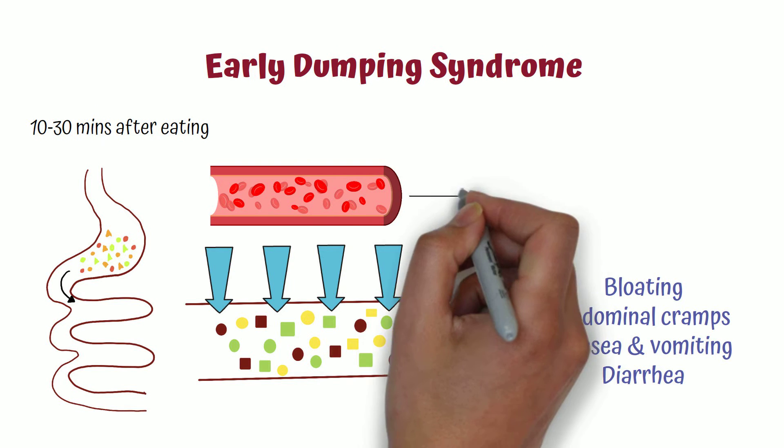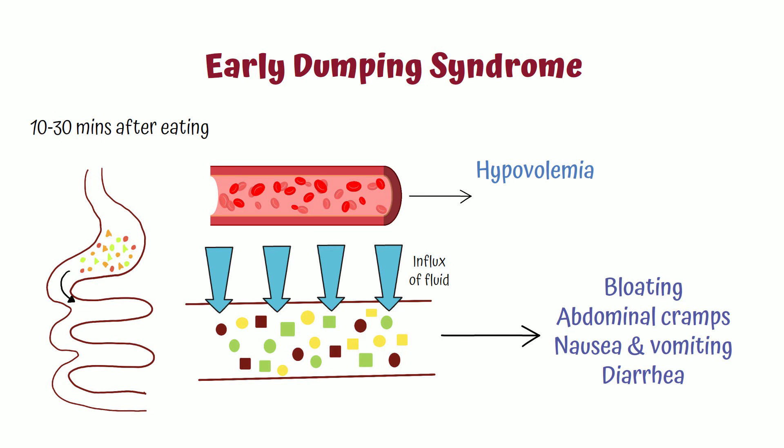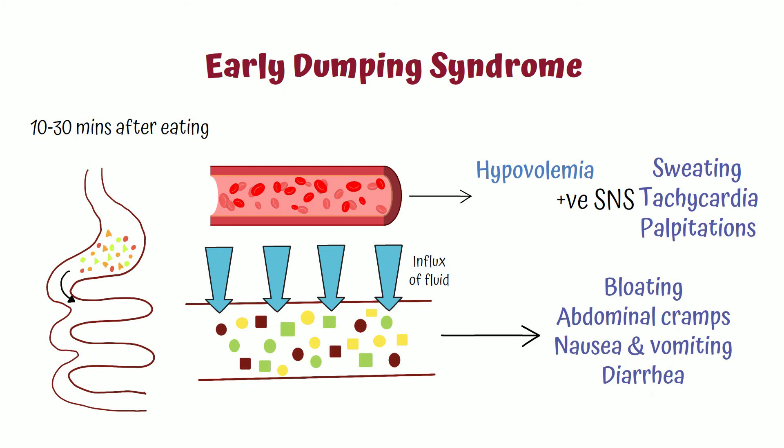The influx of fluid to the small intestine may also cause a reduced blood volume in the blood vessels, causing hypovolemia. Hypovolemia in turn will activate the sympathetic nervous system, resulting in symptoms like sweating, tachycardia, and palpitations.